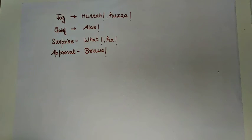So interjections are a group of words that are used to express some sudden feeling or emotions. This was it for interjections. I hope you liked the lesson. Keep watching, keep learning.